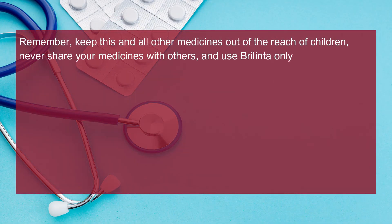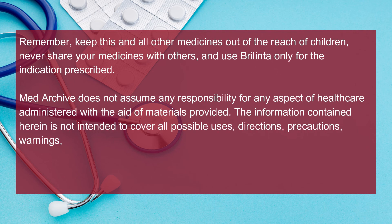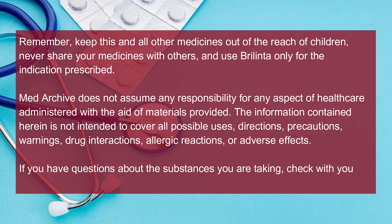Remember, keep this and all other medicines out of the reach of children, never share your medicines with others, and use Berlinta only for the indication prescribed.